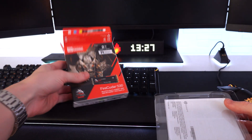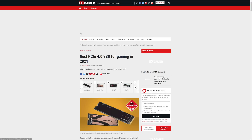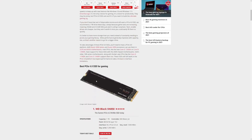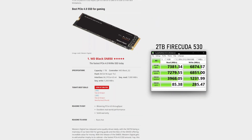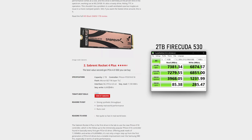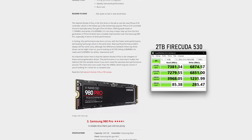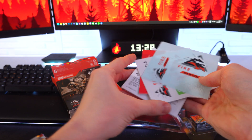Let's get this thing unboxed and install it into the PC behind us. This is one of the fastest M.2 Gen 4 SSDs currently available, if not the fastest one on the market in late 2021. It's been around for about six months at the time of recording, but it's still the one to beat in terms of performance and overall durability.